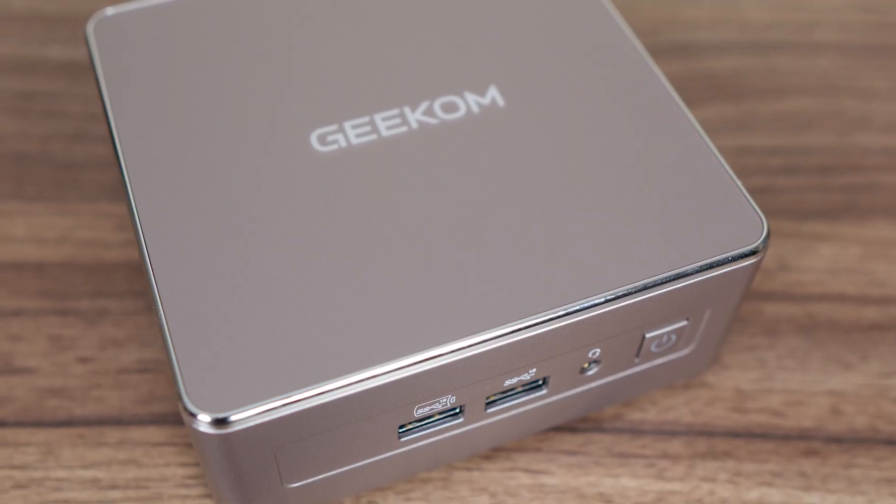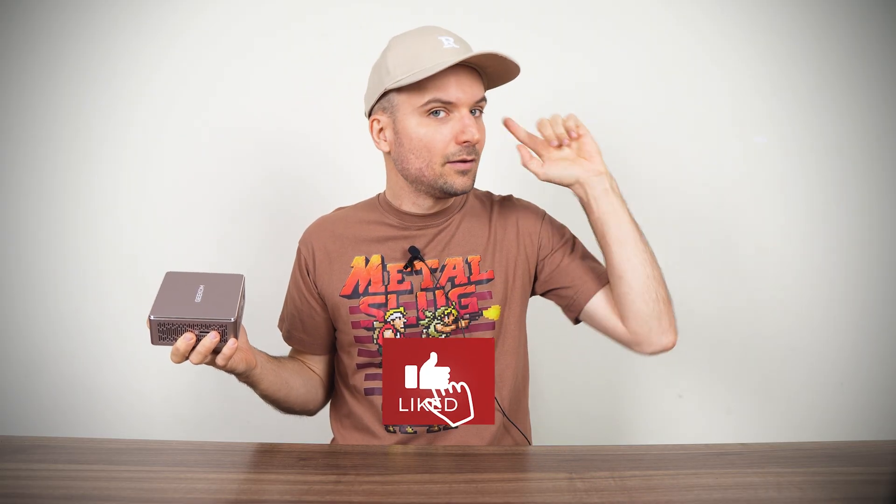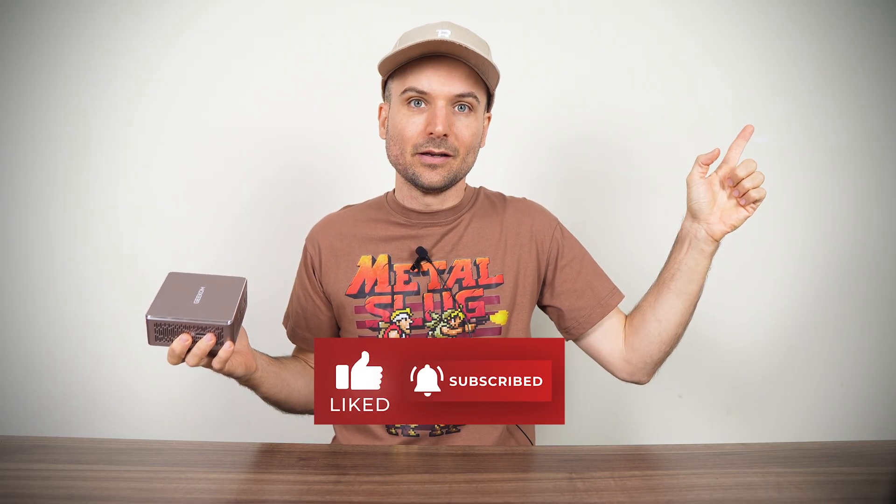It reminds me of the Beelink SuRF 5, which was a popular mini PC for good reason. And before you go, did you know Geekom also updated their Intel-based IT13 mini PC for 2025? It has some significant changes — we looked at its improvements in another video. Cheers!